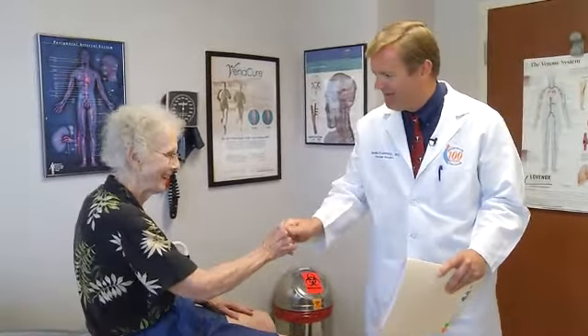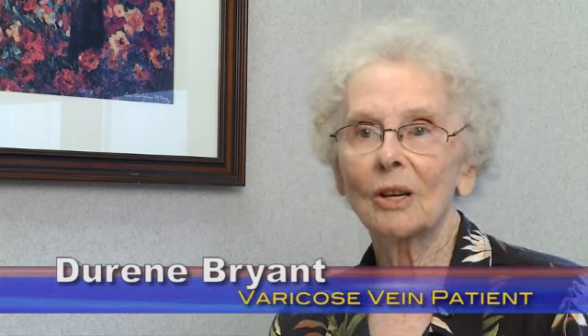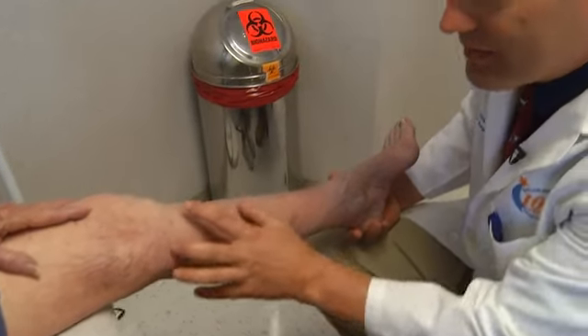Ms. Bryant, how are you doing? For years, Doreen Bryant wore compression stockings for varicose veins. The veins were just getting bigger, so she knew she needed to do something. She turned to vascular surgeon Dr. Brad Grinsley to take care of the troublesome veins.